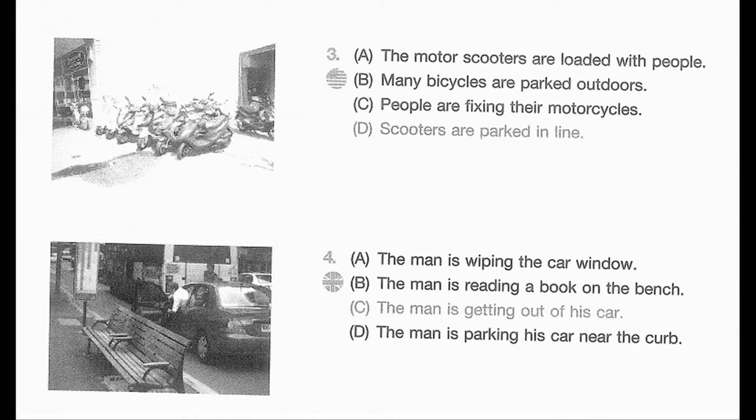Number 3. Look at the picture marked number 3 in your taskbook. A. The motor scooters are loaded with people. B. Many bicycles are parked outdoors. C. People are fixing their motorcycles. D. Scooters are parked in line.